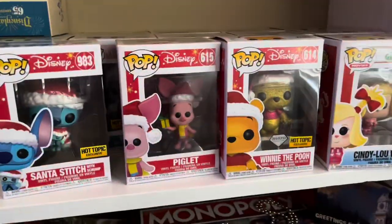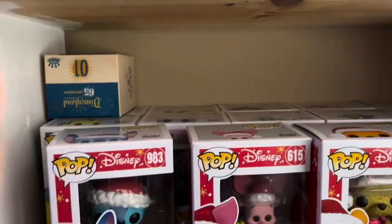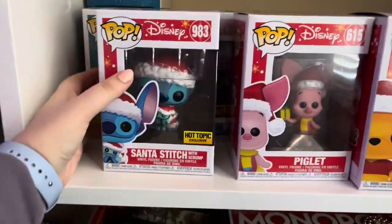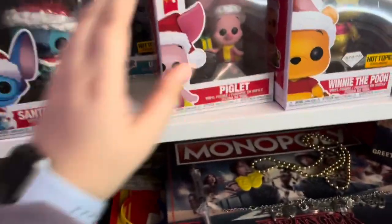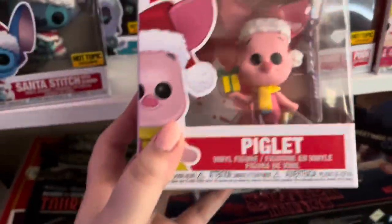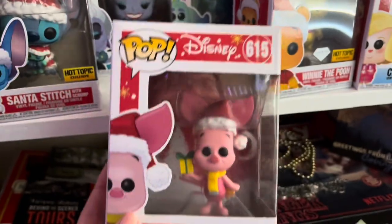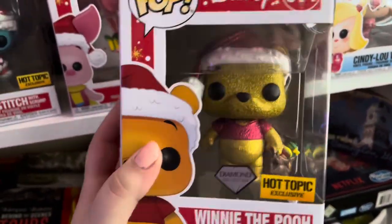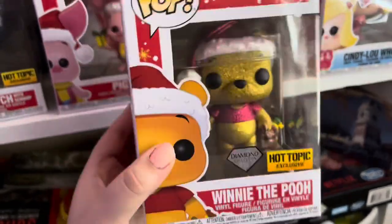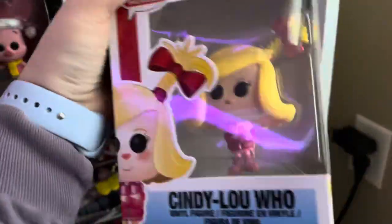In the next row, all of these ones are sitting at the top because I ran out of room. We have Santa Stitch with Scrump. These ones are all Christmas ones, by the way. We have a Piglet, Winnie the Pooh as a Hot Topic exclusive Diamond Edition, and Cindy Lou Who from the newer Grinch movie.